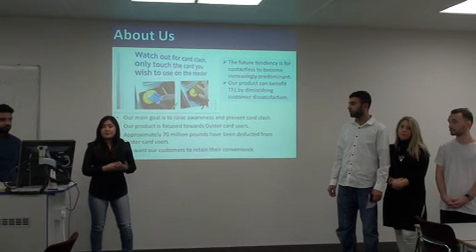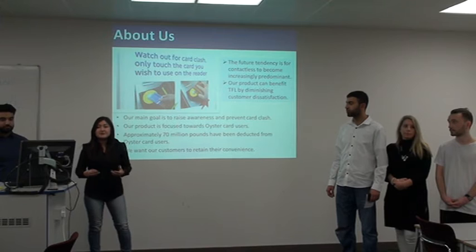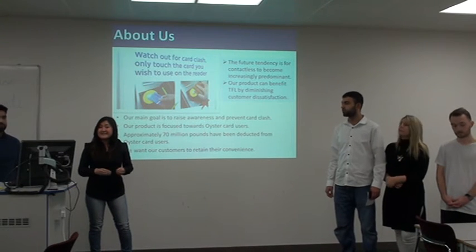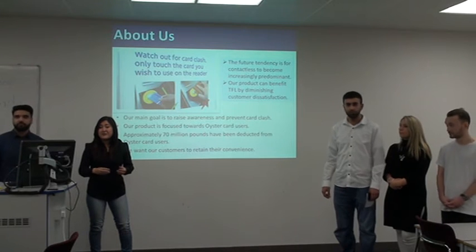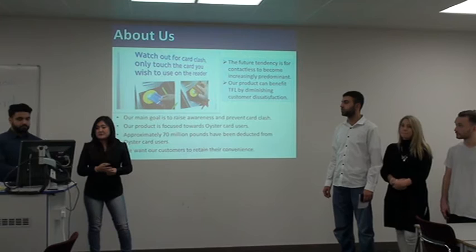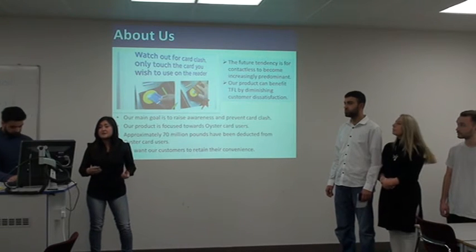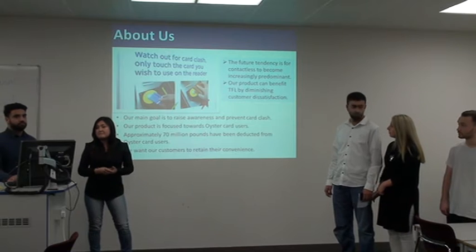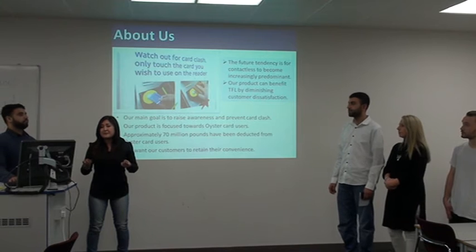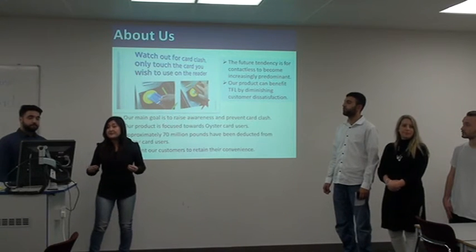Our product is mainly focused for Oyster card users, which are many out there — they comprise the majority of London. The issue is that approximately £70 million have been deducted from Oyster card users, which is quite a lot. So basically we want to offer customers convenience and safety and also prevent fraud and both cards being deducted. We predict that in the future contactless — this trend — is going to become more predominant because it's so efficient.